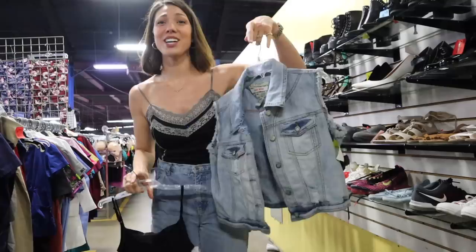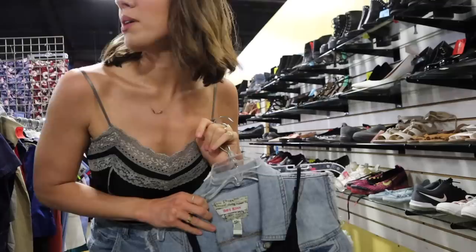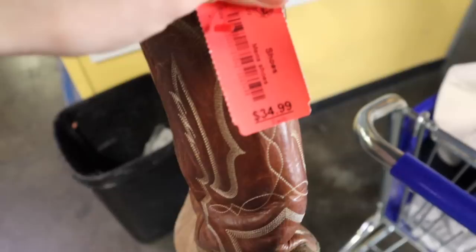Let's see if we can find some cowboy boots — I think we'll have to look in the men's section. I cannot believe it, but I just found some cowboy boots! It says they're a size 13 — I don't know if that's men's or women's sizes. Lining them up next to my foot, that looks pretty close, but I'd hate to risk $34 on sizing. These are exactly what I was looking for!